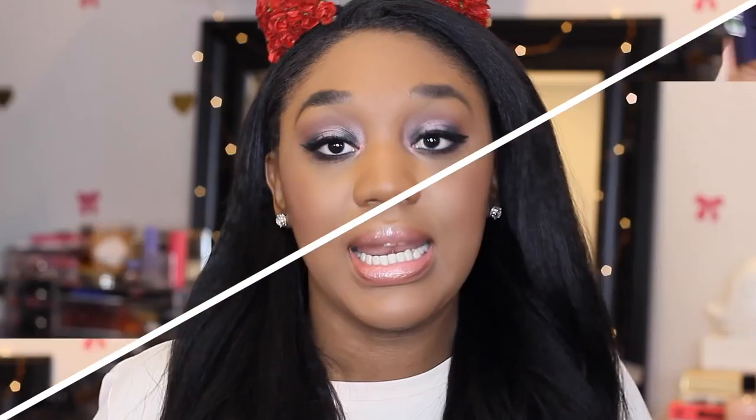Second to last is the Tarte Tarteist Eyeliner. I used this on clients all the time. What I love about it is that it comes with the eyeliner and a slanted brush together. It's a liquid liner — very black and dries to a matte finish. It does take some getting used to if you're more comfortable with a pencil, but this liner is so bomb.